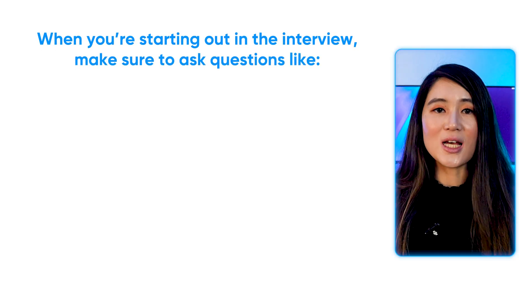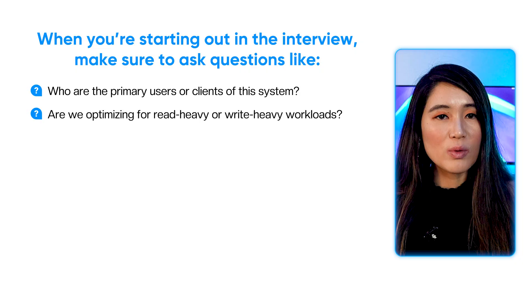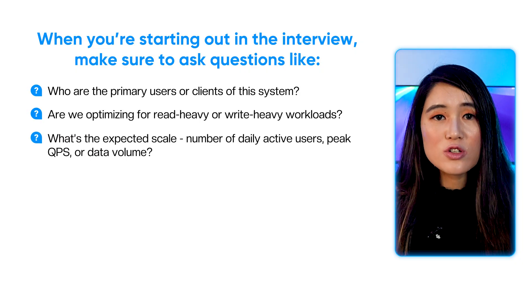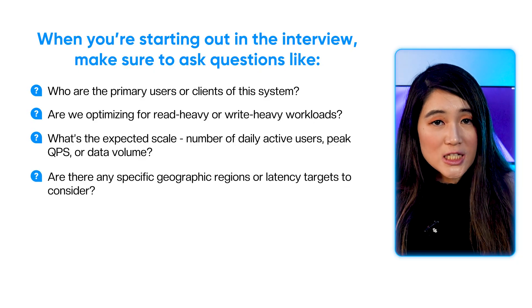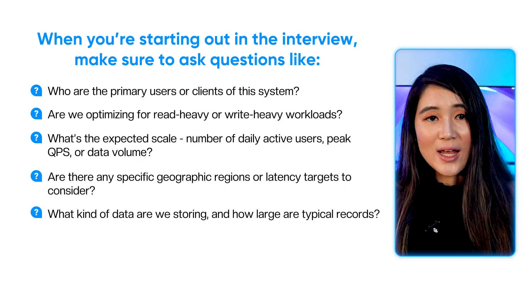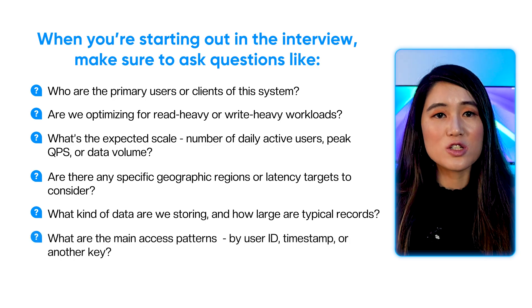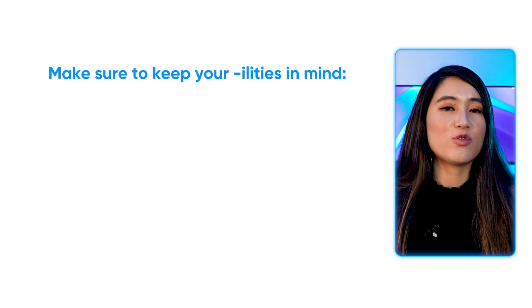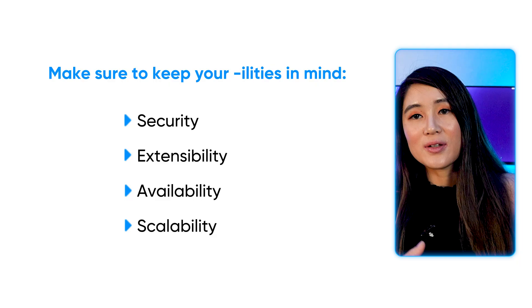When starting out in the design interview for both cases, make sure to ask clarifying questions like: Who are the primary users of the system? Are we optimizing for read-heavy or write-heavy workloads? What's the expected scale — number of daily active users, peak QPS, or data volume? Are there specific geographic regions or latency targets to consider? What kind of data are we storing, and how large are typical records? What are the main access patterns — by user ID, timestamp, or another key? Also keep your '-ilities' in mind: security, extensibility, availability, scalability, etc.